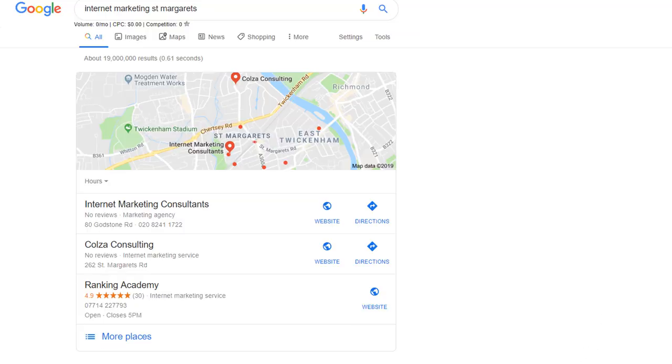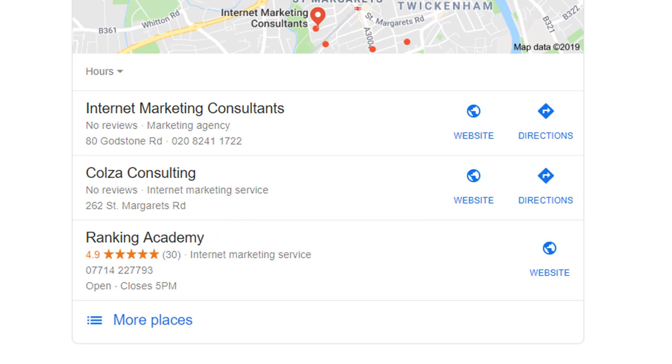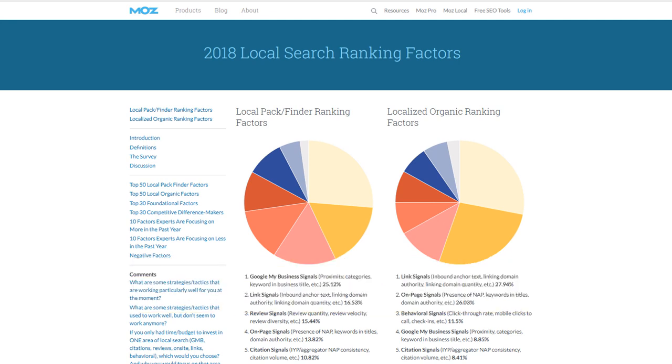Did you know that two of the most critical factors that will dramatically influence your rankings in Google Maps are related to your business name, or what is known as your business title in Google My Business? If you've been watching some of my previous videos, you may have noticed I refer to the local search ranking factor survey quite a bit, which is conducted every year by highly regarded local SEO professionals and shows you what the most important signals are if you want to rank high in Google local search results.